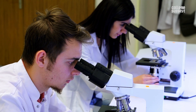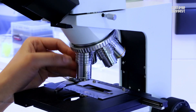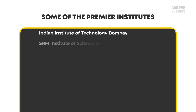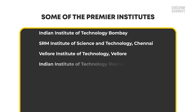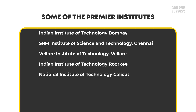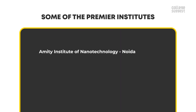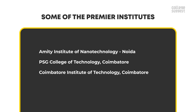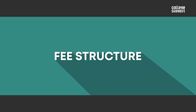Therefore, the study of nanotechnology needs strong and well-equipped laboratories with amenities to research the smallest objects. Some of the premier institutes that teach this subject are: Indian Institute of Technology Bombay, SRM Institute of Science and Technology Chennai, Vellore Institute of Technology, Indian Institute of Technology Roorkee, National Institute of Technology Calicut, Jamia Millia University New Delhi, Indian Institute of Technology Guwahati, Amity Institute of Nanotechnology Noida, PSG College of Technology Coimbatore, Coimbatore Institute of Technology, Maulana Azad National Institute of Technology Bhopal.